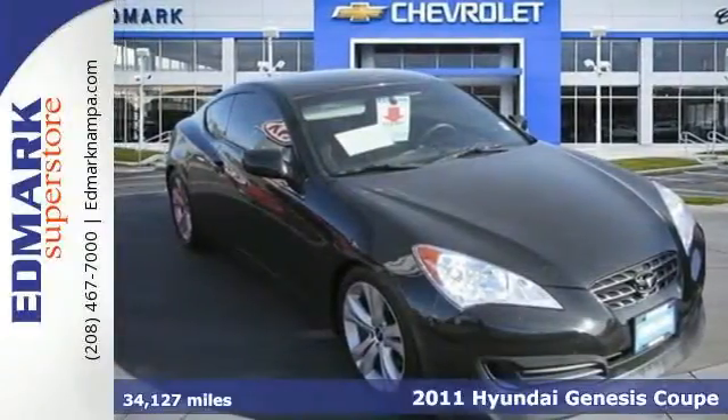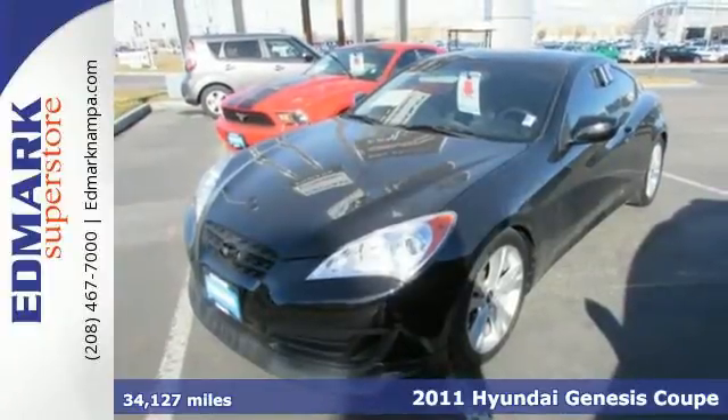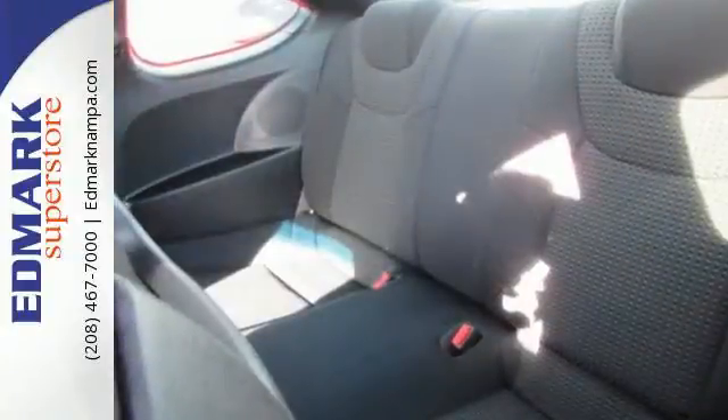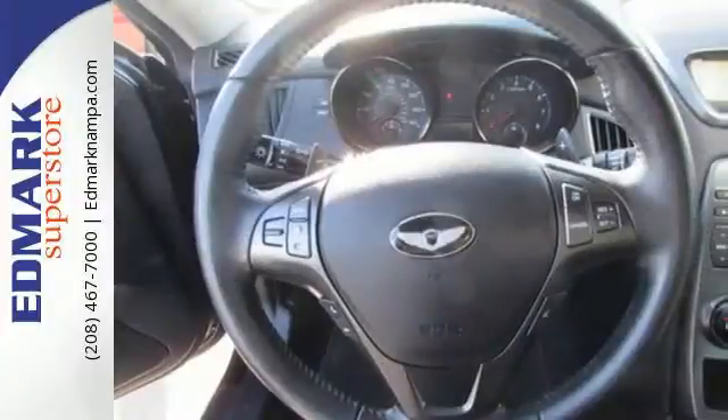Here's a 2011 Hyundai Genesis Coupe. One-touch power windows, remote power door locks, power mirrors, a trip computer, dusk-sensing headlamps, steering wheel audio and cruise controls, and speed proportional power steering all come standard in this stunning coupe.